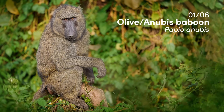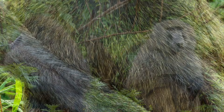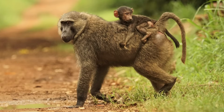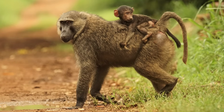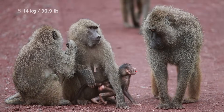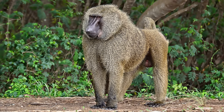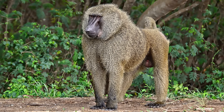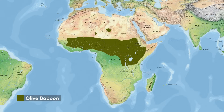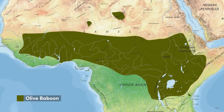The olive or Anubis baboon is one of the most well known species and, as its name suggests, sports an olive coloured coat which features rings of black and yellowish brown on each individual hair, giving them an intricate multi-coloured appearance. Olive baboons are one of the larger members of this genus, with females weighing up to 30 pounds and males topping out around 55, although this varies by location and access to food. The males have a lion-like mane which runs across the shoulders and along the back. Positioned mostly in sub-Saharan Africa, this species has a wide distribution spanning almost the entire width of the continent.